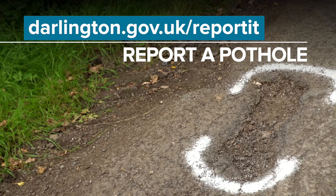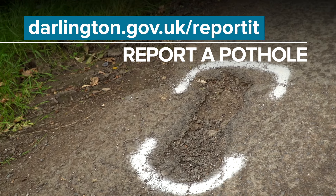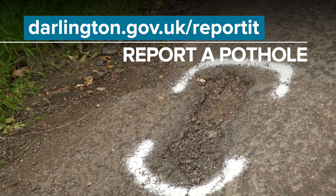If you know about a pothole, please report it at Darlington.gov.uk/report-it.